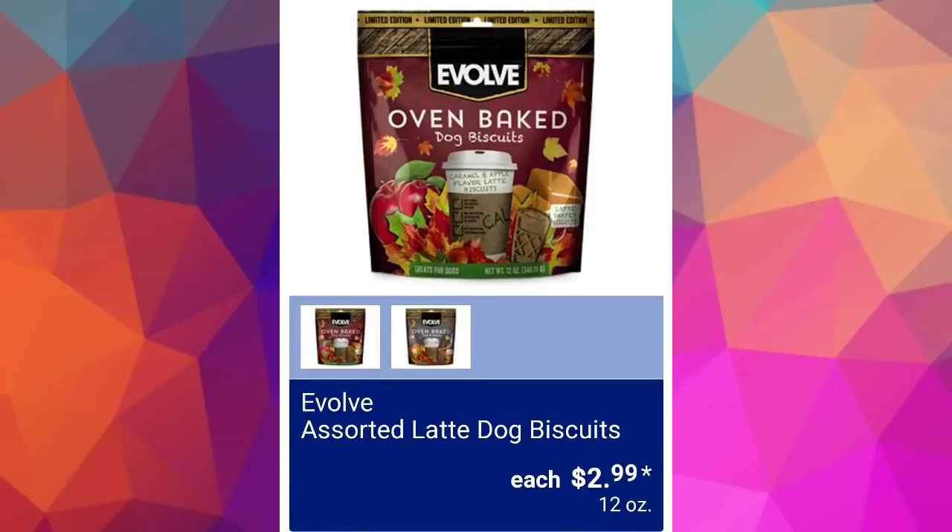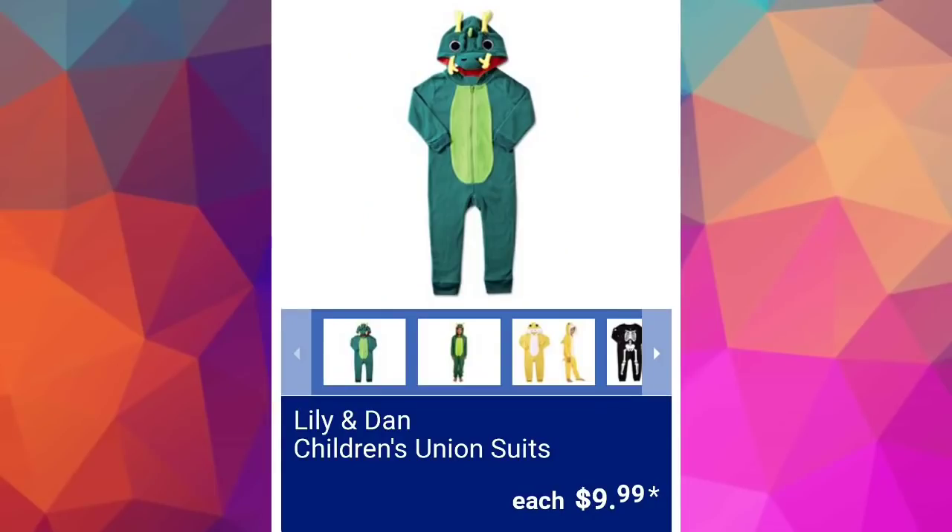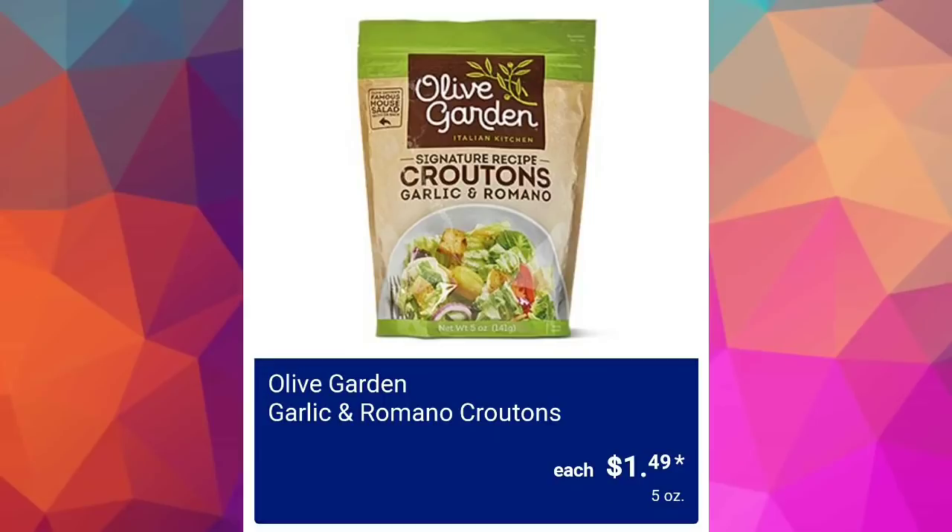Evolve assorted latte dog biscuits $2.99 with some really cute fall packaging. They also have Lily and Dan children's union suits for $9.99 — what is a union suit? Is that pajamas? Is that a Halloween costume? I need help.